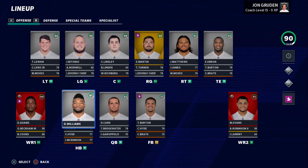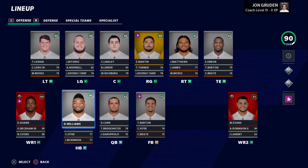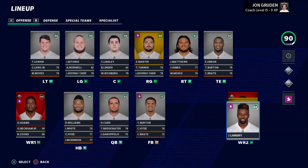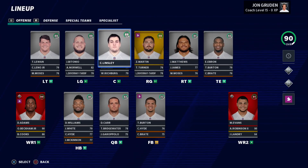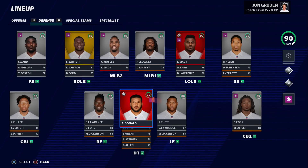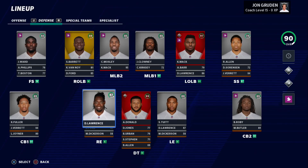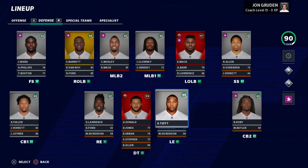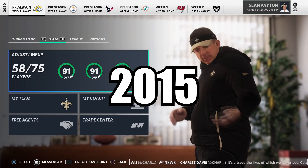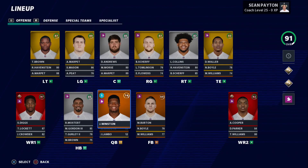The 2014 draft class seems pretty well balanced. Derrick Carr leading the way with Damien Williams at running back, Davante and Mike Evans at wide receiver, plus Odell, Brandon Cooks, Alan Robinson, Jarvis, and Ebron at tight end. The O-line is respectable. Defense has two X-factors with Aaron Donald and Khalil Mack — every starter is at least a star, so this team looks really good on both sides of the ball.